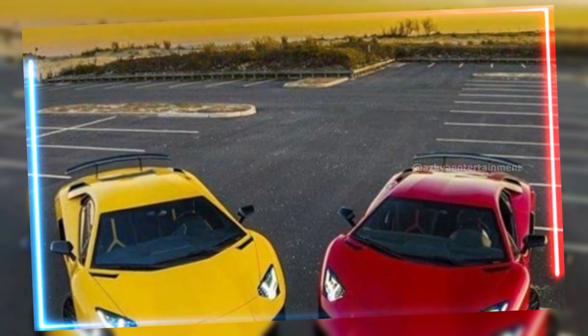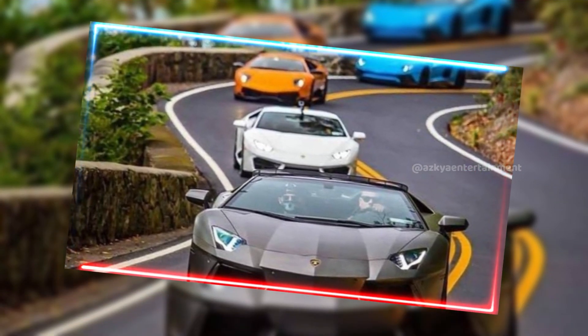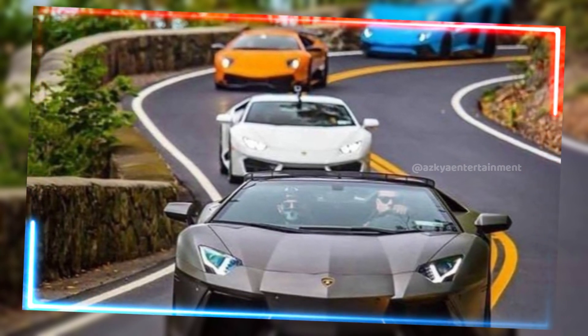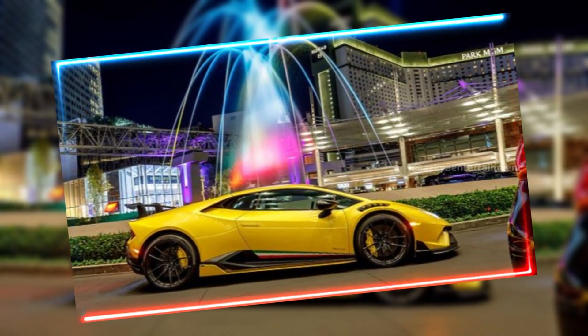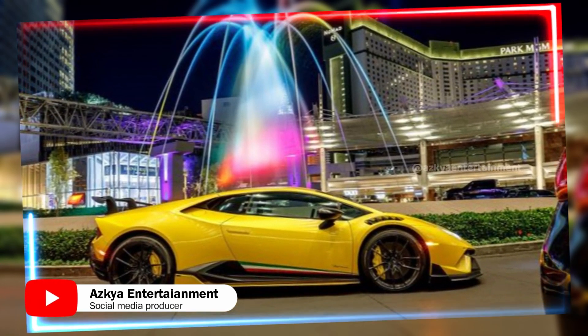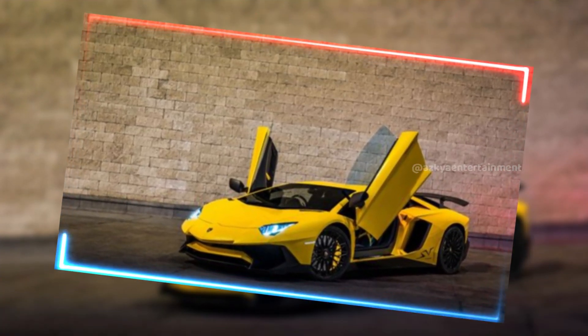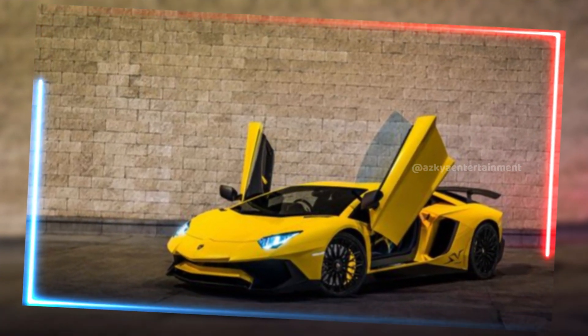Every time you hit that gas pedal, you're reminded why Lamborghini is at the top of the supercar world. So there you have it — the 2024 Lamborghini in all its glory. From jaw-dropping design to heart-pounding performance, this is a car that delivers on every level. If you're looking for the ultimate combination of speed, luxury, and innovation, you can't go wrong with this one.